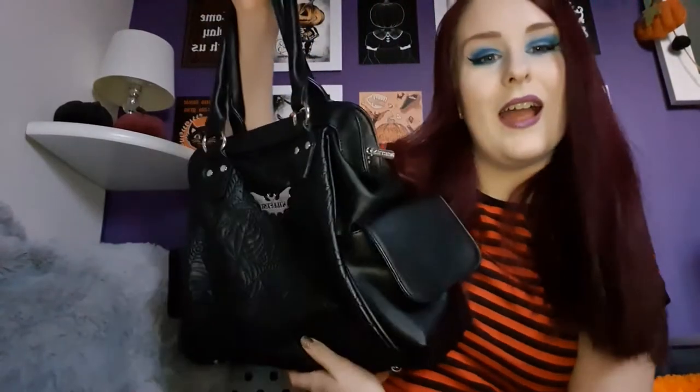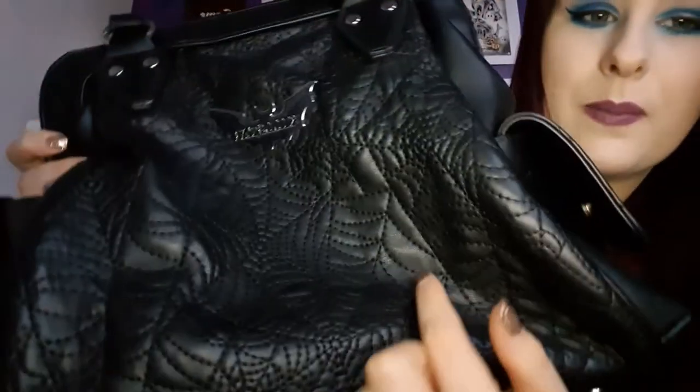The first bag I want to show you is the first one I ever bought from Killstar, which is the Webberton handbag — £39.99 full price, but again, I bought it in a sale. It's faux leather — Killstar don't use real leather, it's all vegan leather. It's got a lovely spiderweb detail on the front and on the back, plus a zip pocket at the back.